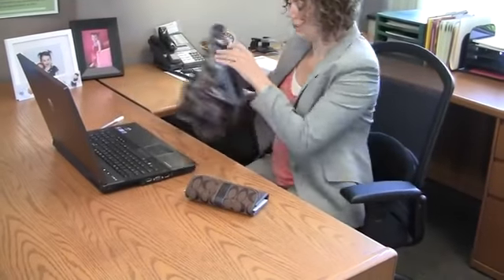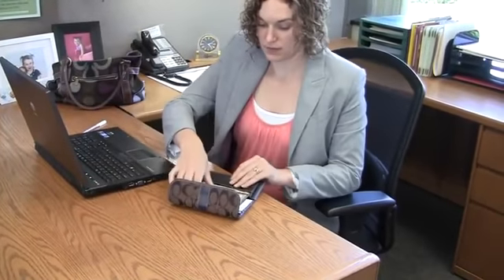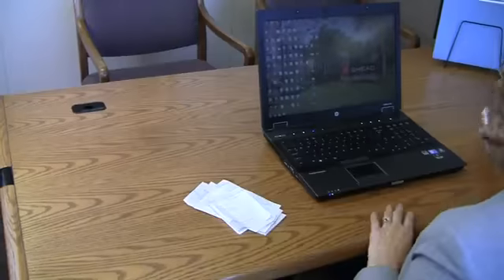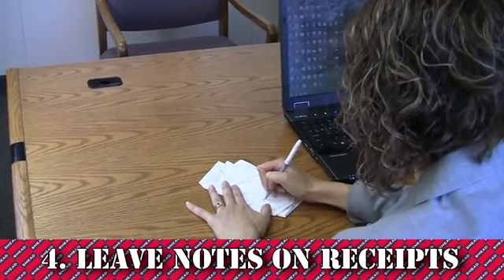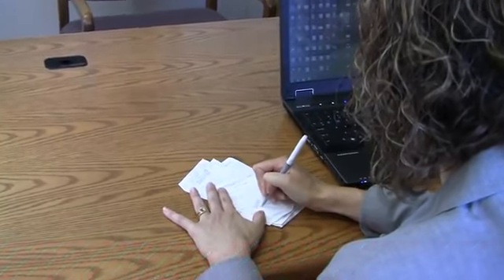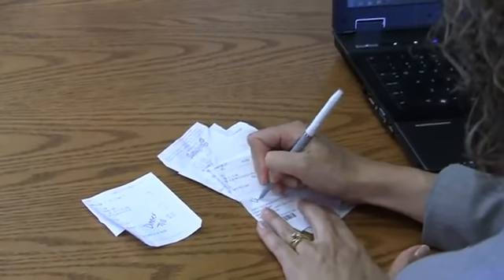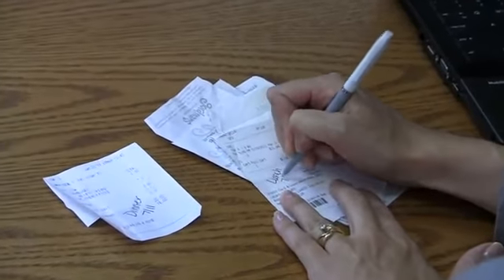At the end of the day, empty your pockets, briefcase, wallet, or purse of all receipts. Make a note on each receipt that explains what it's for. These notes will only take a few minutes and will serve as a visual reminder weeks later when you're trying to remember details for your expense report.